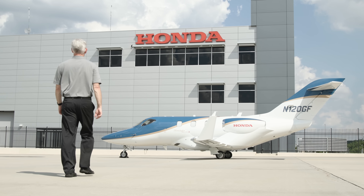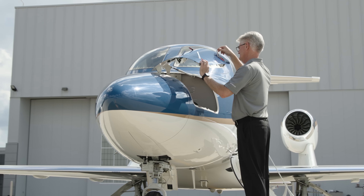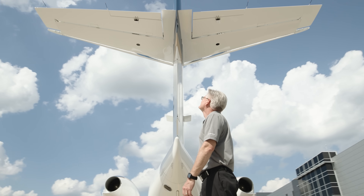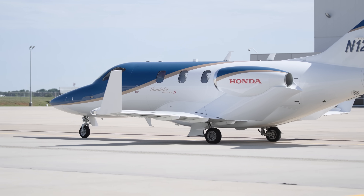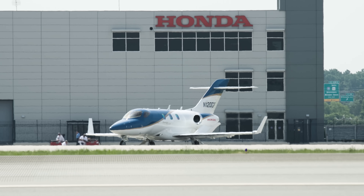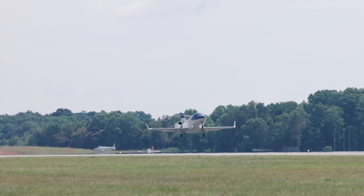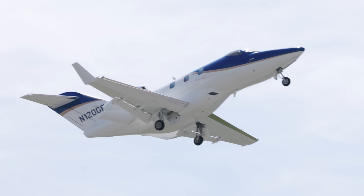Honda entered aviation the same way they approach any other arena — with an intent to innovate and push the limits of what's possible. Honda made their mark on aviation by taking a totally new approach for a light business jet. This is another step in the ongoing mission of Honda to continue to innovate and change the way we view personal mobility — a spirit alive and well at Honda Aircraft Company, where they are reimagining the future of light jet transportation.